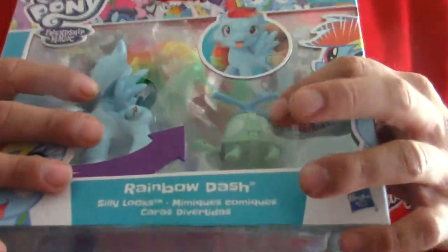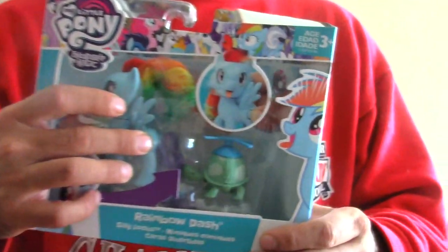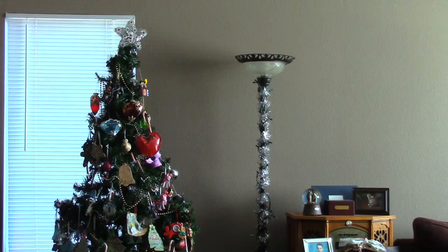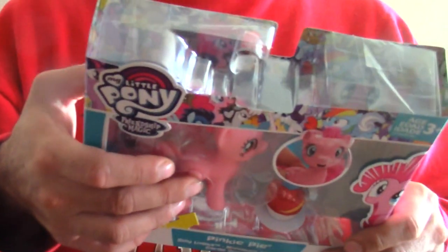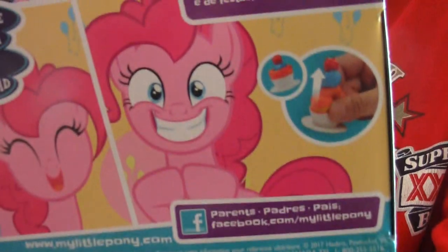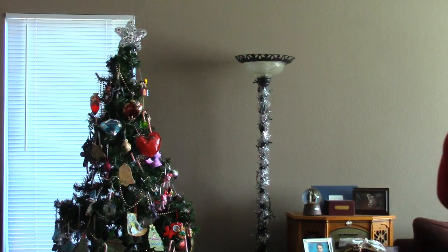We have Rainbow Dash here — I think it's based on scenes where she sticks her tongue out a little bit. She comes with Tank, her pet. The other one, Pinky, came with a cupcake — it includes a pony figure and cupcake. It's pretty cool to have as a collector's item.